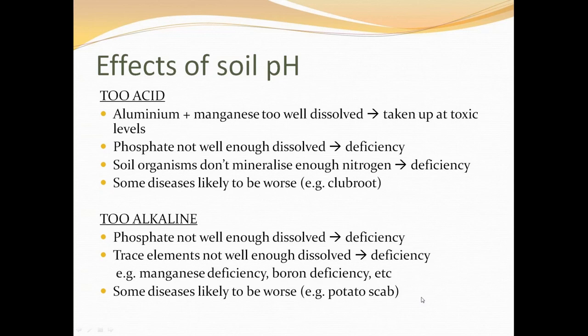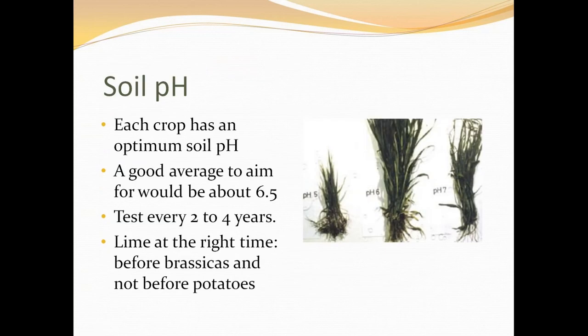Each crop has an optimum soil pH, but you should be aiming for an optimum soil pH for your whole rotation. Usually you would aim for about 6.5, and you could let the pH drop a little lower before potatoes and before oats, which prefer a slightly lower pH. You would certainly never lime before potatoes because you could end up getting scabby potatoes. You tend to lime before brassicas, which like it a bit higher — brassicas are happiest around pH 6.5 but happy right up to pH 7 and above. You should ideally be testing every two to four years if you're growing high-value produce.